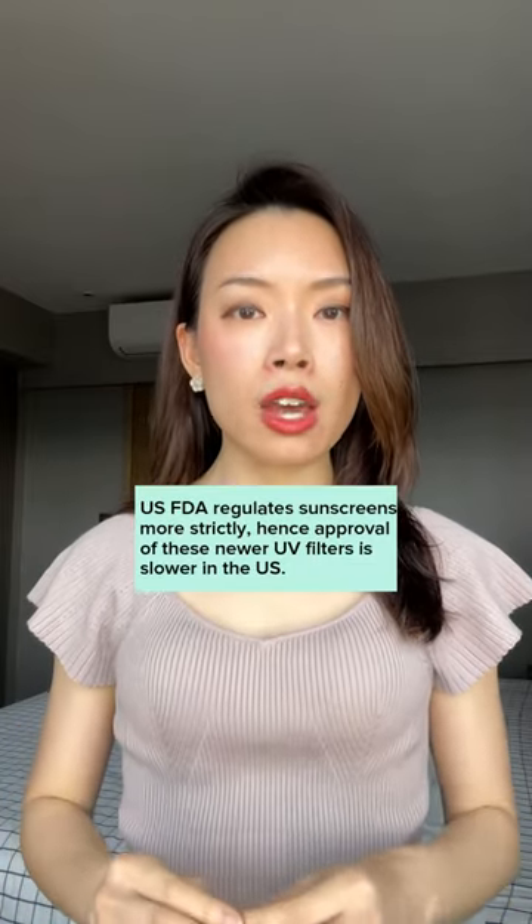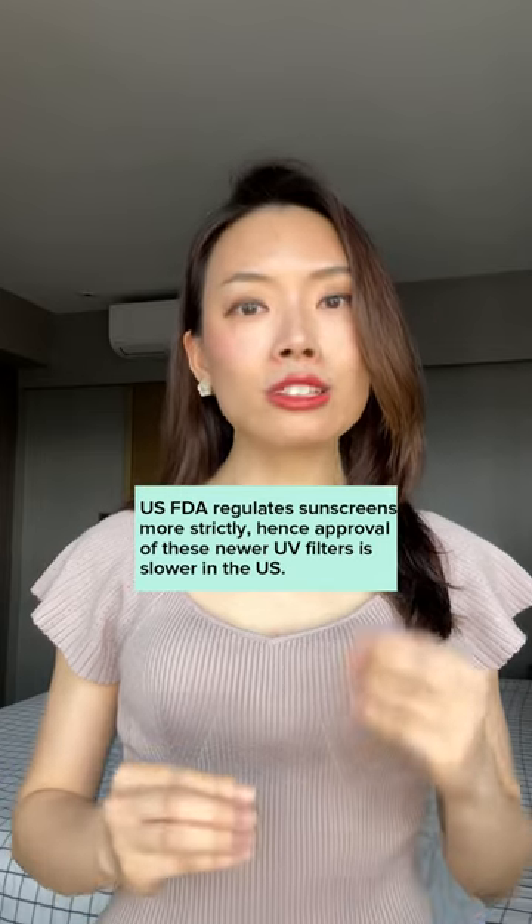You can find these newer generation UV filters in many popular Korean, European, and Japanese sunscreen brands such as those from Biore, Beauty of Jason, Round Lab, Avent, and La Roche-Posay. However, most of these sunscreen filters are not available in US sunscreens because the US FDA is a little slow in approving the use of these sunscreens.